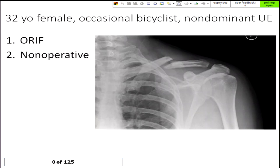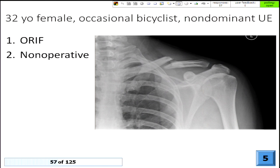Everyone's got their clickers. After our discussions, for the 32-year-old female occasional bicycle enthusiast with a non-dominant upper extremity fracture, we'll vote ORIF versus non-operative treatment. The responses show a different spread than yesterday. It looks like the majority say ORIF. It sounds like Dr. Fuller is eroding away — so it's a state-by-state contest, and we'll move on to the next case.